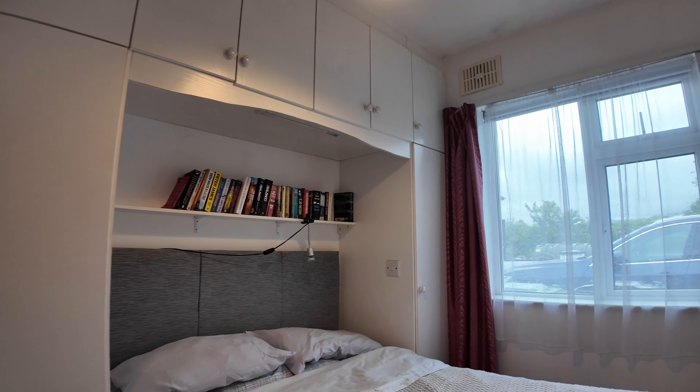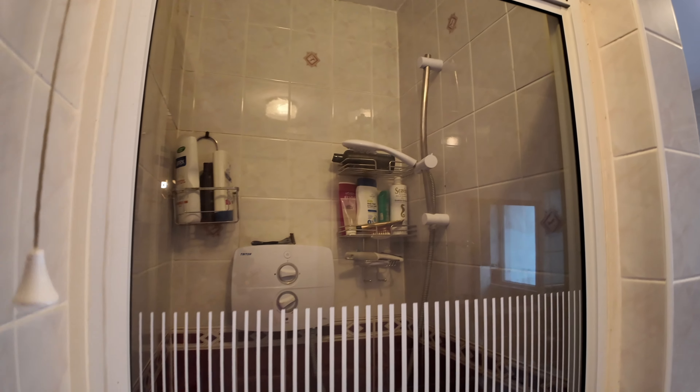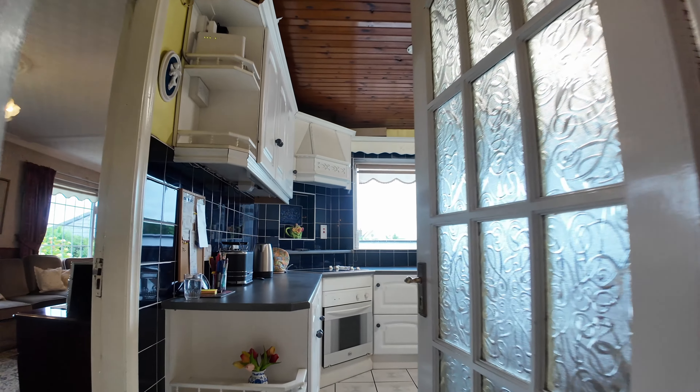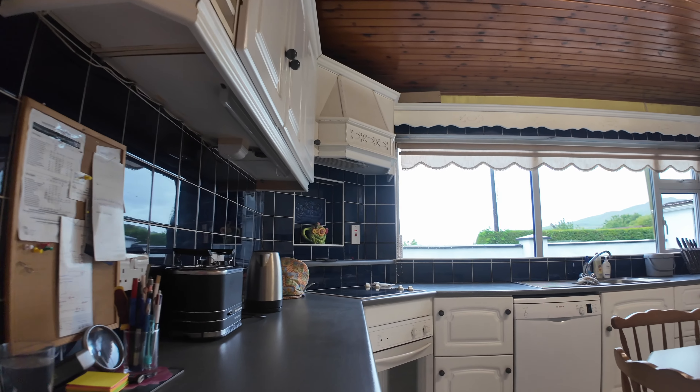I'll show you the main bathroom of the house. It's fully tiled with a bath and a separate shower unit, which you can see there. A good size for a family bathroom. Now we'll go on to the kitchen and living room.